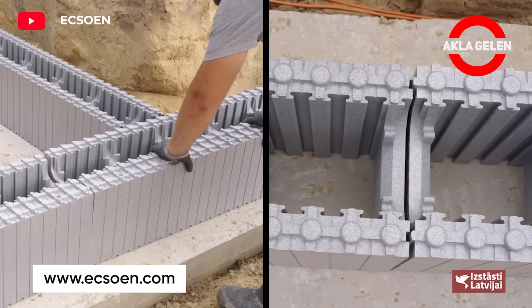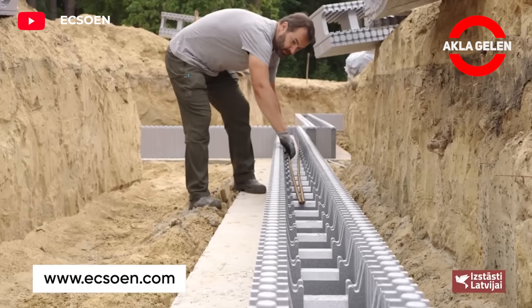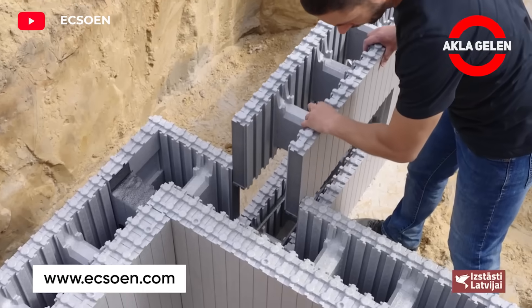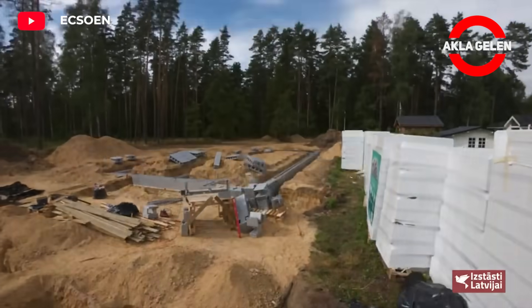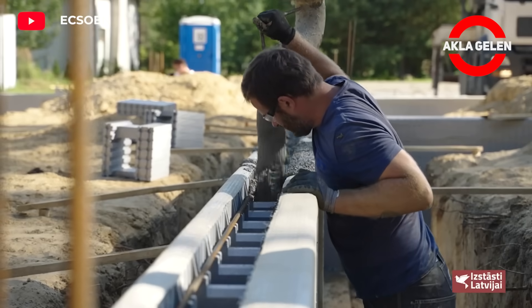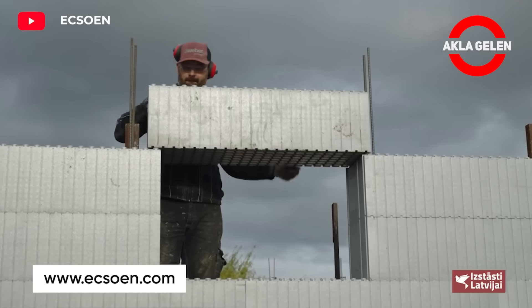In the ICF system, reinforced concrete walls are created using interlocking foam or polystyrene boards. It is a method used in the construction of highly insulating and durable structures. ICF systems minimize heat losses and save energy by creating a continuous insulation layer on the walls. Thanks to its modular structure, construction time is shortened and labor costs are reduced. It offers many advantages over traditional construction methods.